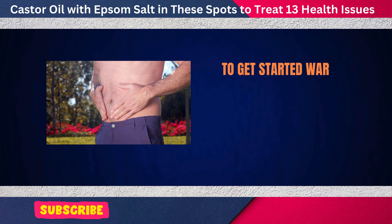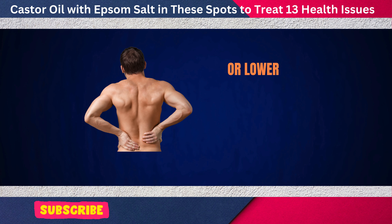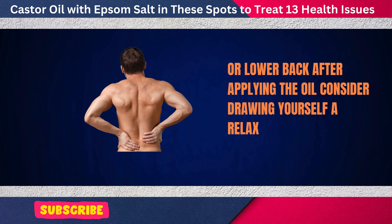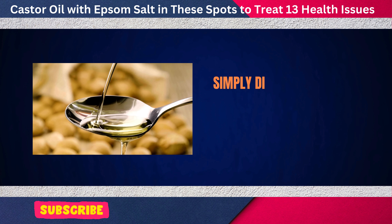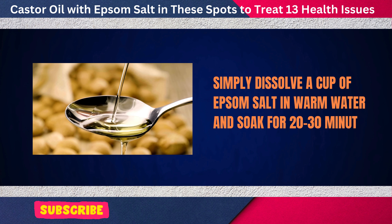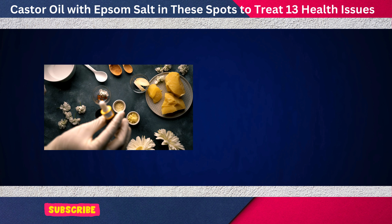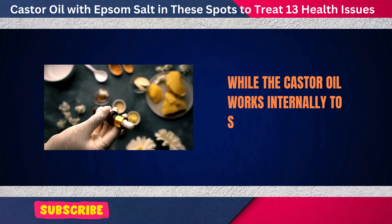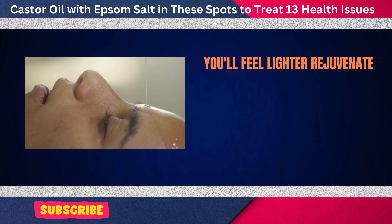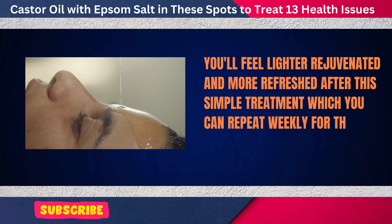To get started, warm up a bit of castor oil and apply it to areas like your abdomen or lower back. Then draw yourself a relaxing bath — dissolve a cup of Epsom salt in warm water and soak for 20 to 30 minutes. This will allow the salt to help extract toxins through your skin, while the castor oil works internally to stimulate detoxification. You'll feel lighter and more refreshed after this simple treatment, which you can repeat weekly for best results.